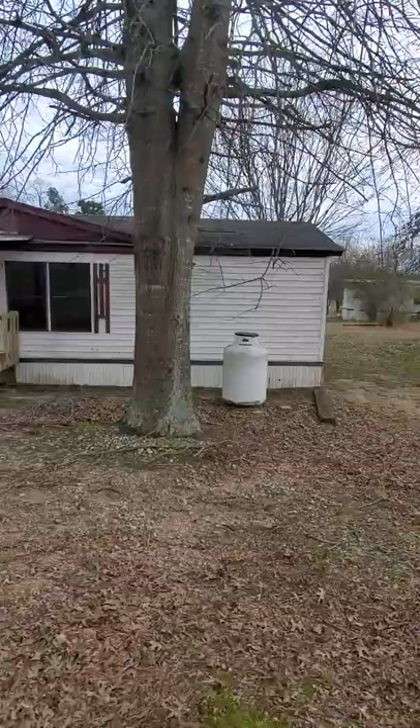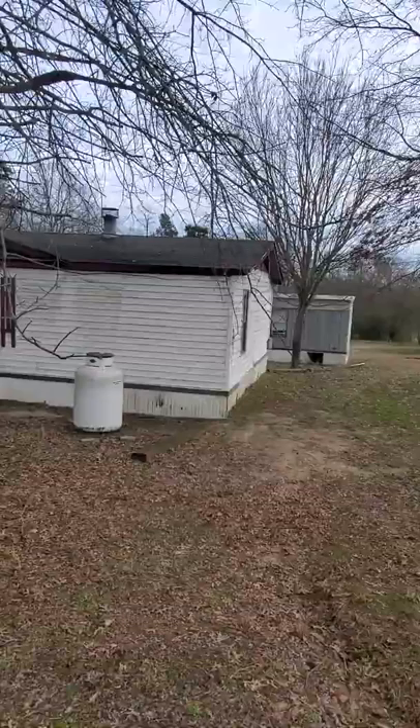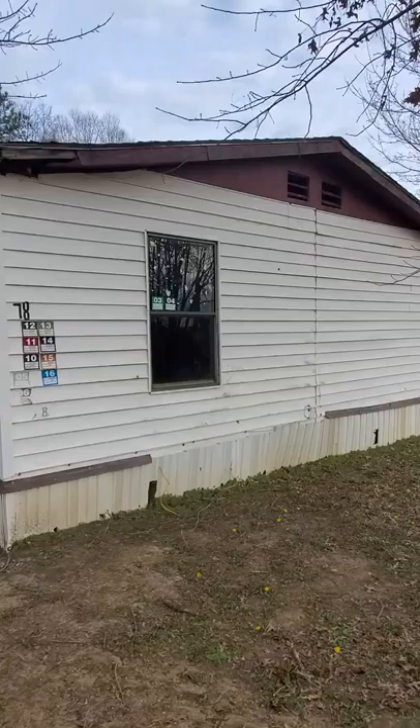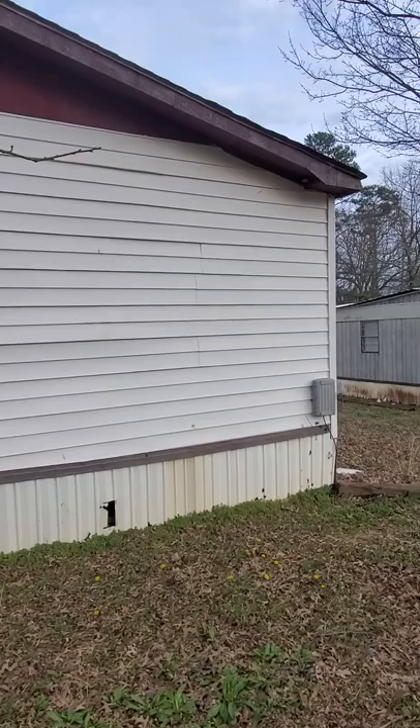This is Jed with Mobile Home Partners. We are currently located in Talmo, Georgia, a small city about 15-20 miles from Gainesville. We're looking at this double wide we're going to be investing in, so let me go around the property and show you.